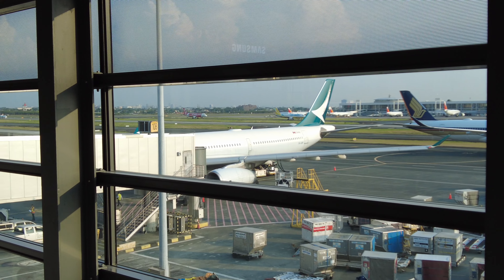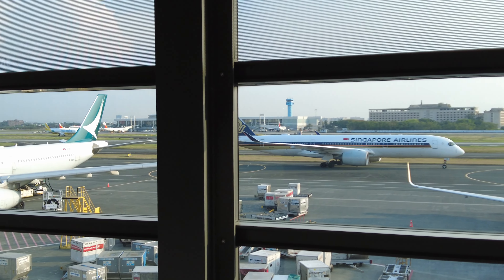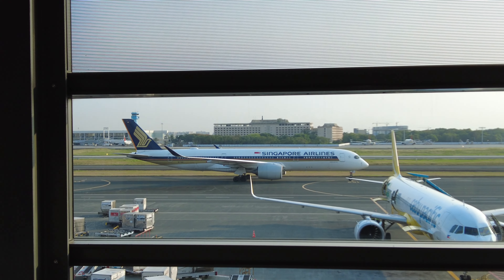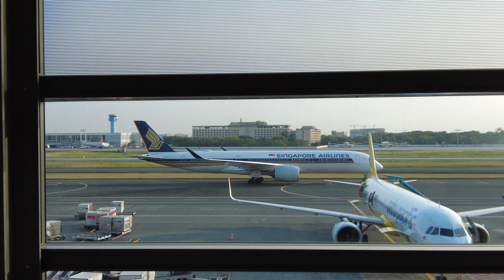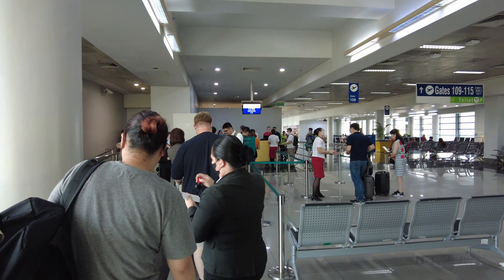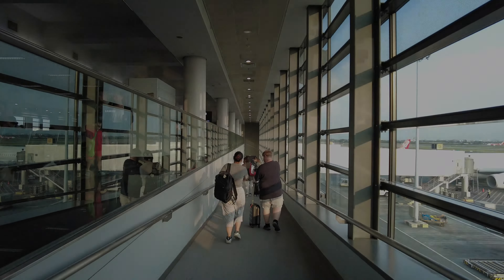Waiting at the gate was a nine-year-old Airbus A330-300, registration Bravo Foxtrot. A Singapore Airlines Airbus A350 had also just arrived and will depart later in the evening. Boarding had already commenced and I did not have to wait at the gate at all, making my way straight towards the aircraft.